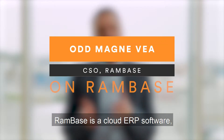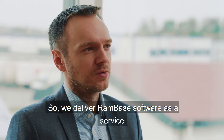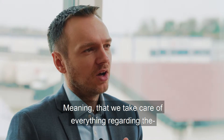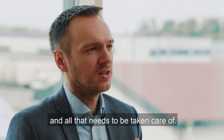RamBase is a cloud ERP software designed to be in the cloud — we have always been in the cloud. We deliver RamBase as a software as a service, meaning that we take care of everything regarding the hosting of the solution and also the updates and all that needs to be taken care of.